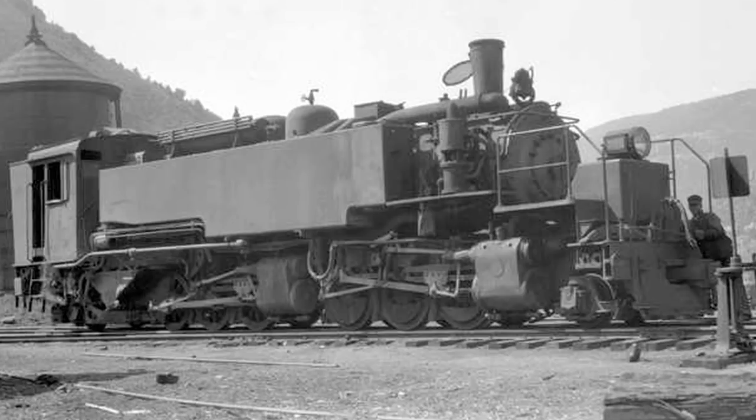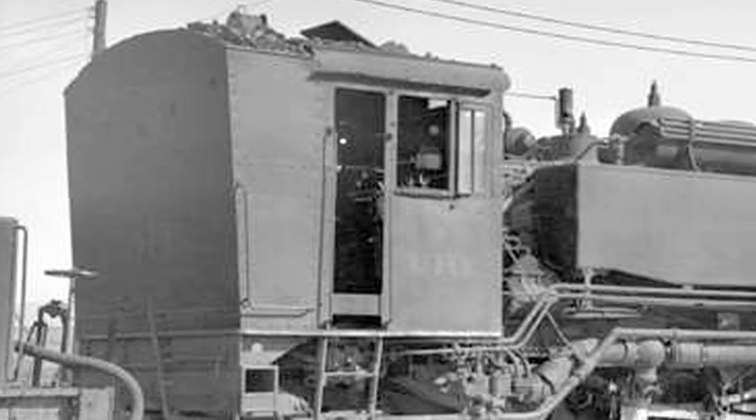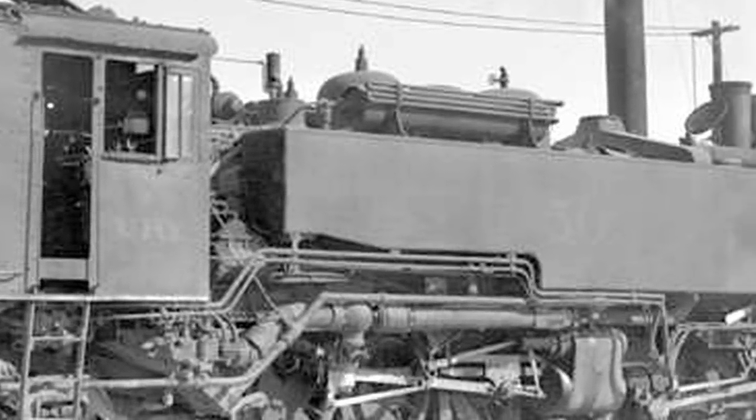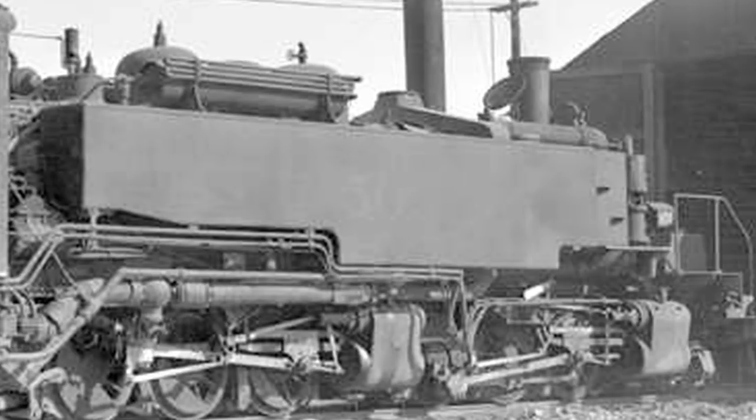They needed a weird engine like this on this weird railroad. Notice that the coal is right here in the cab with the crew — it only holds about a half a ton of coal. The water was originally stowed in big tanks right above the drivers to help press down and put tractive force on the wheels.